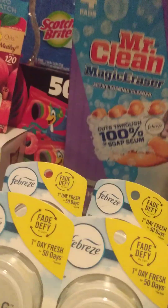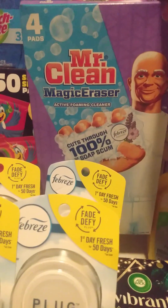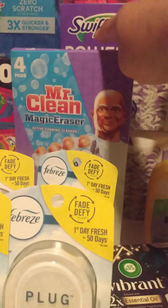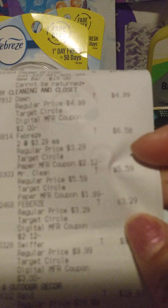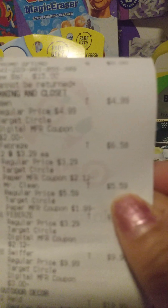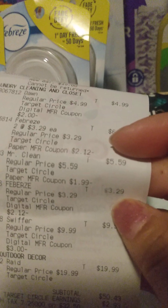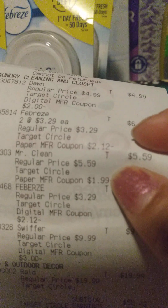I wanted to try these Mr. Clean erasers — this is the bathtub one, the foaming cleanser for your bath for the soap scum. I've never tried that one. Those were $5.59 — it said on sale, I believe it was $5.99 in the store. Then I had a $1.99 off paper coupon for the Mr. Clean that I got in the mail.